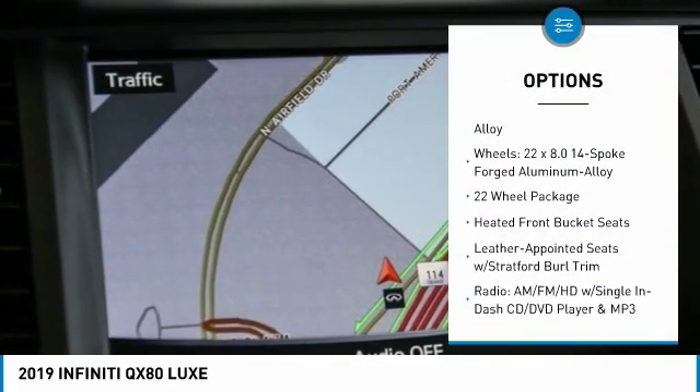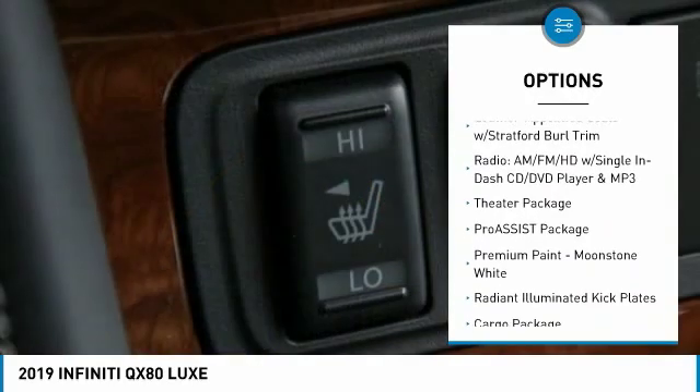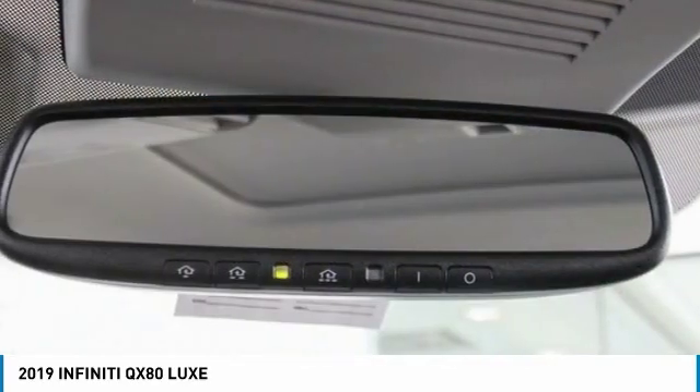Power liftgate, traction control, power passenger seat, leather-wrapped steering wheel, dual airbags, air conditioning, power steering, four-wheel disc brakes, electronic stability control, heated steering wheel.